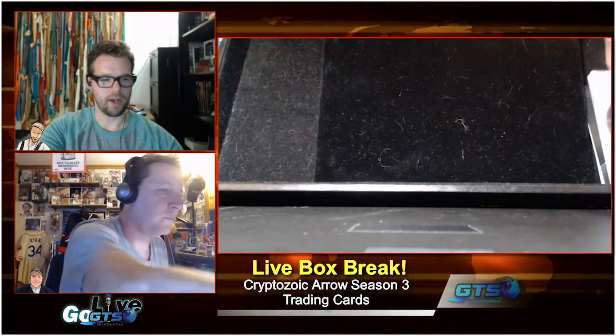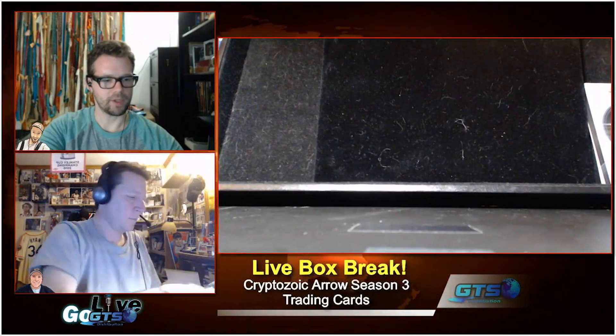George from Cryptozoic — who many of you follow on Twitter as he's sort of the voice of Cryptozoic insert cards — when they did their quality control box, he sent us a couple of hits including the Felicity Smoak autograph, and we were able to give that away a couple weeks ago.